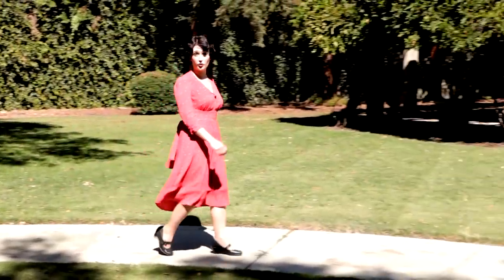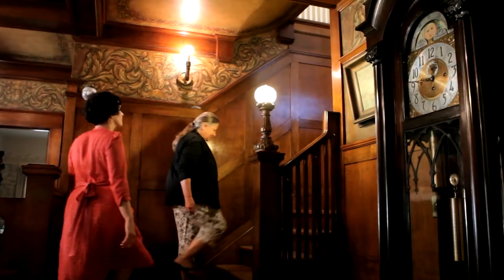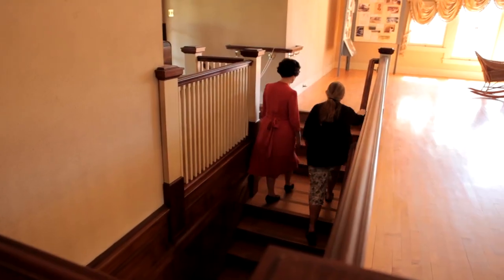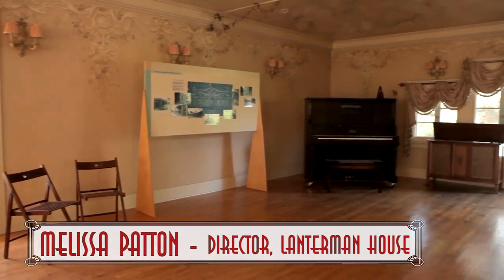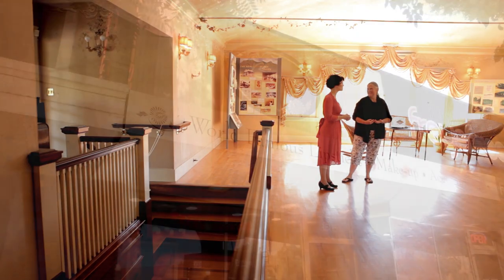We're in La Cañada, Flintridge, California at the Lanterman House, built in 1915. So this is the ballroom? Yes, this is the ballroom. We have dance events, we do have musical events, we do period events from the 20s and the teens. Thank you so much, Melissa. Oh, you're so welcome — thank you so much for joining me in this beautiful house.